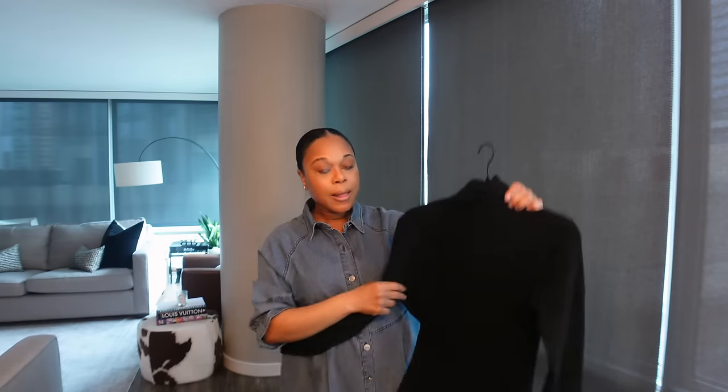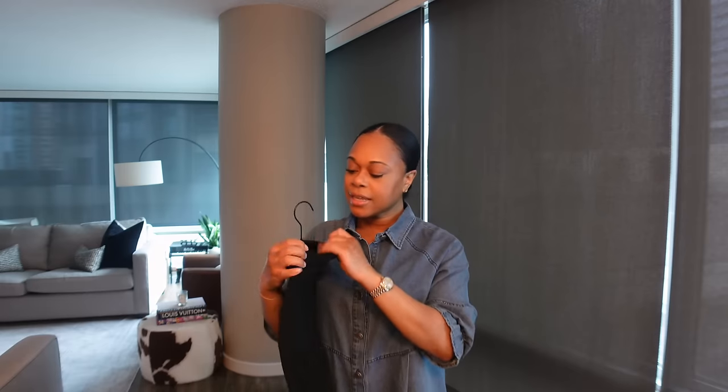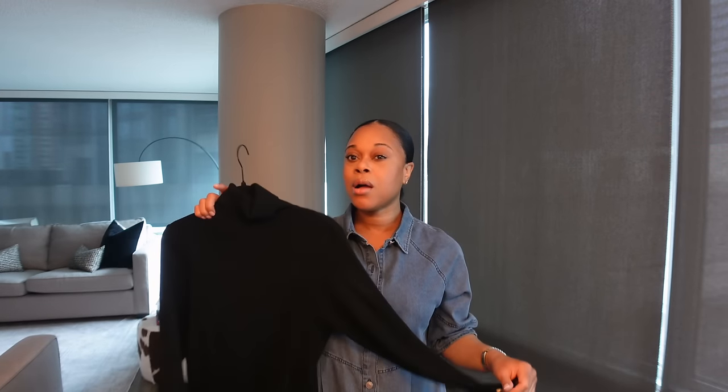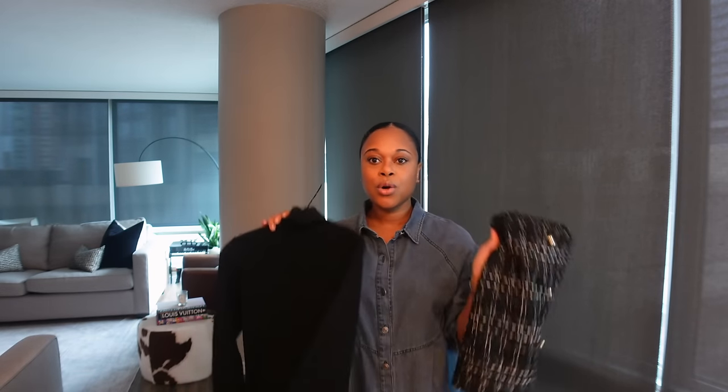I wanted a new turtleneck, and I love this one because it has gold button detail on the sleeves, which is really different from my other basic turtlenecks. It's a ribbed material — very nice, soft, and comfortable. I got it in a size medium but could have gone a small for a more fitted look. The two pieces together look so cute with the gold button detailing. If you're looking for a cute little tweed skirt without spending a lot of money, I would definitely check this one out.